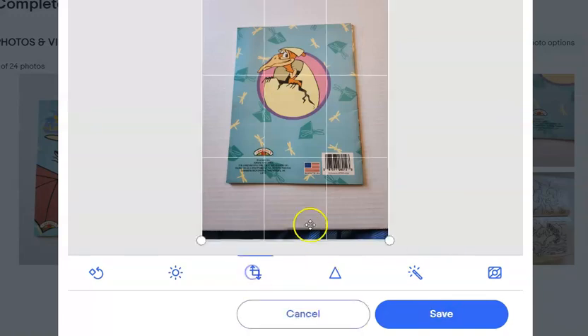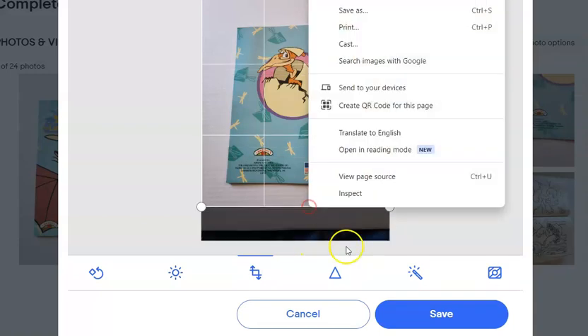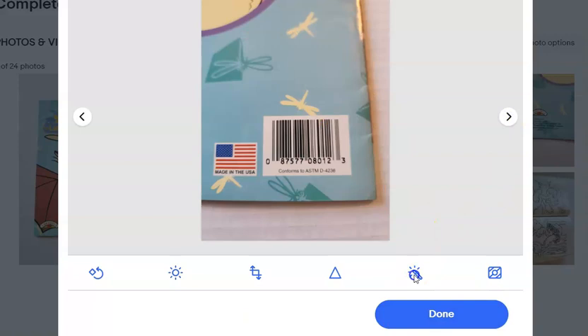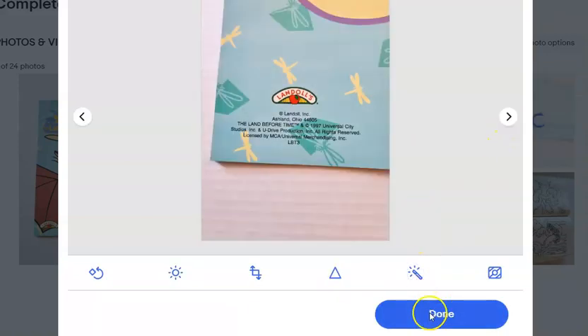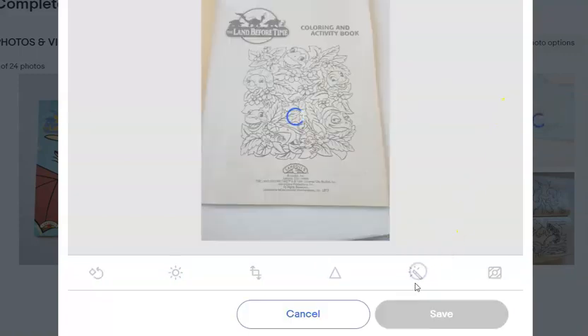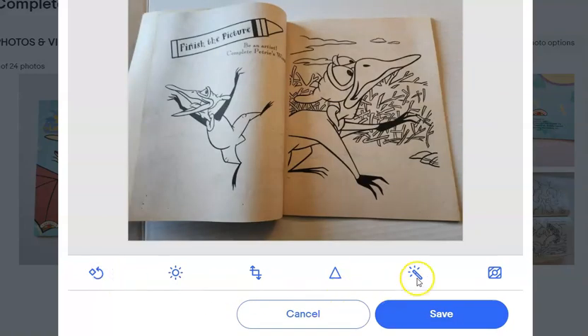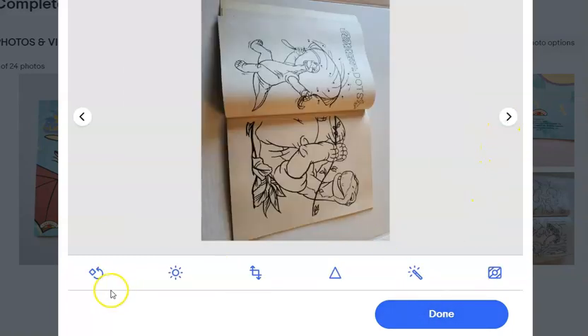I am not going to show you every time I list these books because there's just so many of them, but I wanted to show you periodically what it was like. These I have photographed already. I used the eBay photo tool — you can either look up the barcode on the back or look it up via image. A lot of these books don't have barcodes, so I was looking them up via image and then finding something similar and choosing sell similar. That's why a lot of this stuff is already filled in.